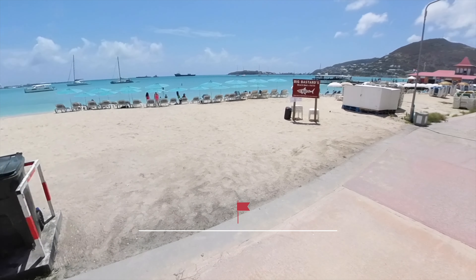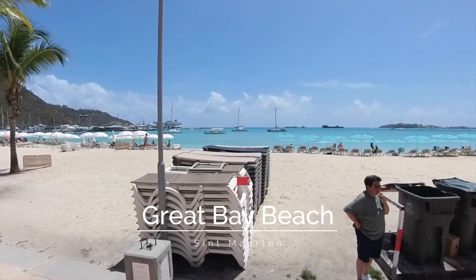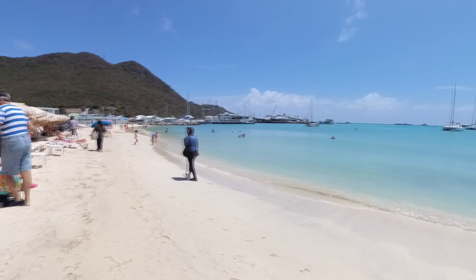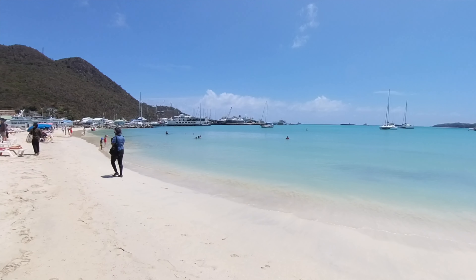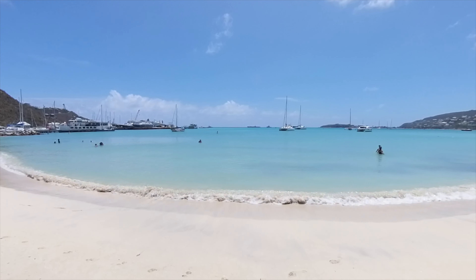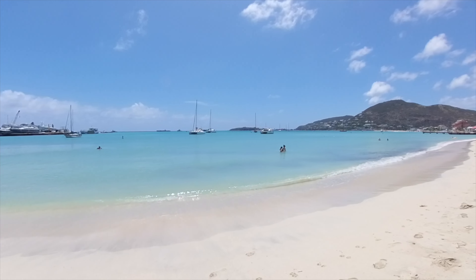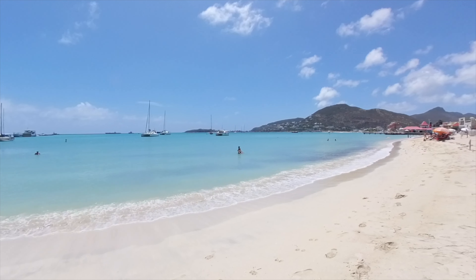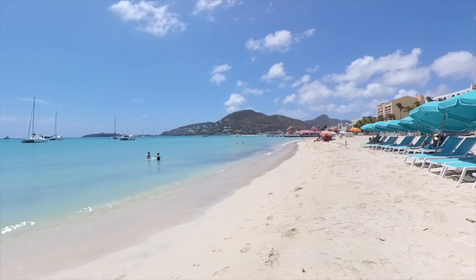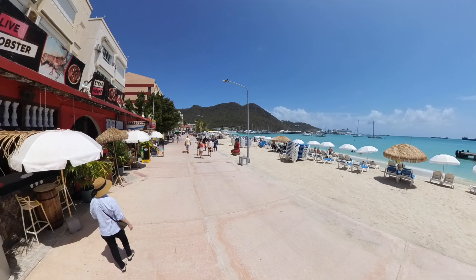Unfortunately we didn't get to spend too much time here as we had booked a tour of the island, but we did get a chance to walk around for a bit. The beach itself seemed very nice — the sand was beautiful and soft, and the water was crystal clear with minimal to no waves. The resorts along the boardwalk offer amazing deals on chairs and umbrellas; we saw a few advertising $25 for two chairs, an umbrella, and a bucket of beers or cocktails.